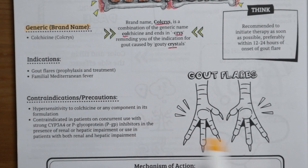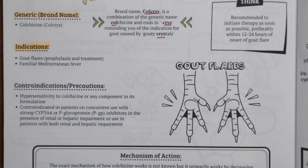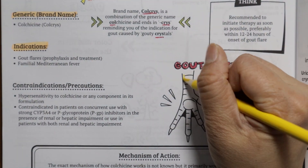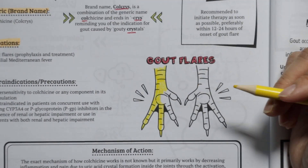Colchicine is used in the prophylaxis and treatment of gout flares. It can also be used to treat familial Mediterranean fever.